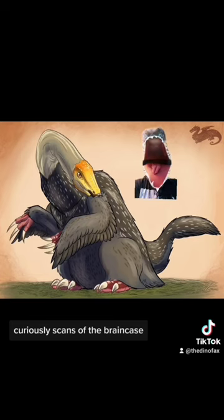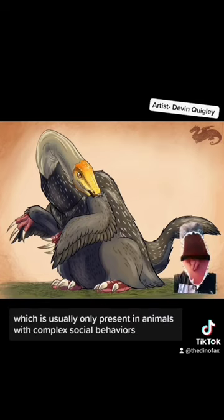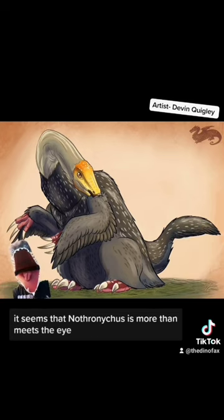Curiously, scans of the brain case show us that they would have been capable of picking up low-frequency sounds, which is usually only present in animals with complex social behaviors. It seems that Nothronichus is more than meets the eye.